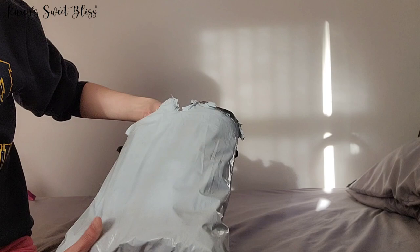Don't mind my face right now, but we're just gonna change the angle so we can see what this bag looks like, okay?